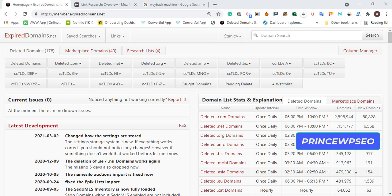Hello guys, today I'm going to show you how to find quality expired domains that relate to your niche. One of my subscribers asked me how to find niche-related expired domains, and I think this video is going to help everybody in general, not just a single person.